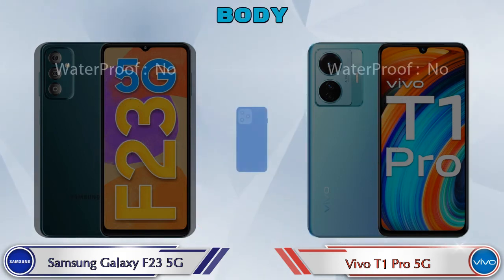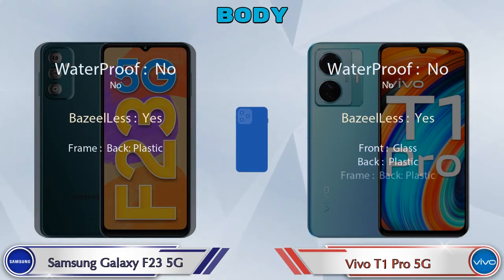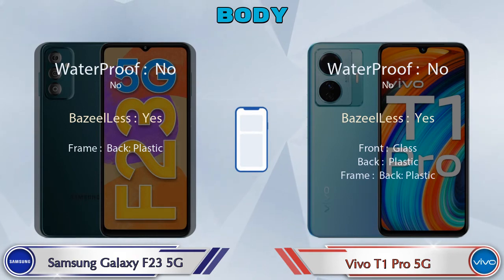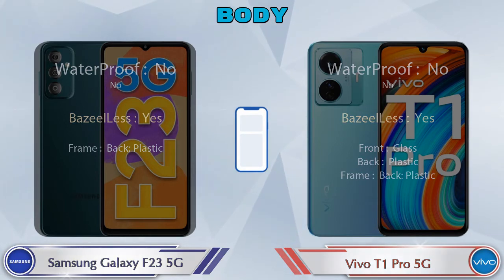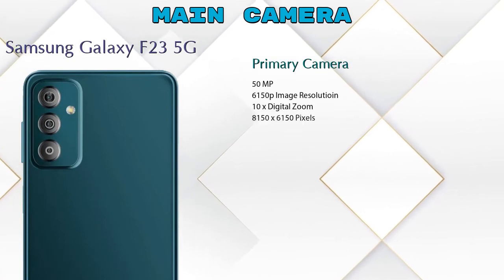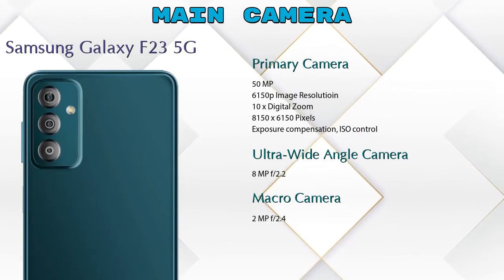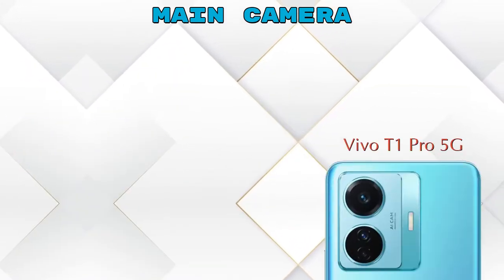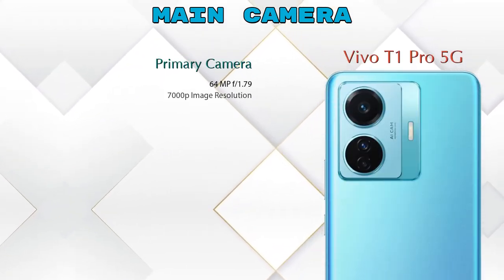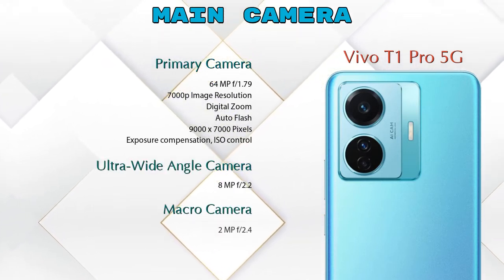Now let's see the complete details of the body of both phones. Let's also see the detail about our favorite feature — camera. First, talking about the rear camera: Galaxy F23 5G has three cameras — a primary camera, an ultra-wide angle camera, and a macro camera. T1 Pro 5G also has three cameras — a primary camera, an ultra-wide angle camera, and a macro camera.